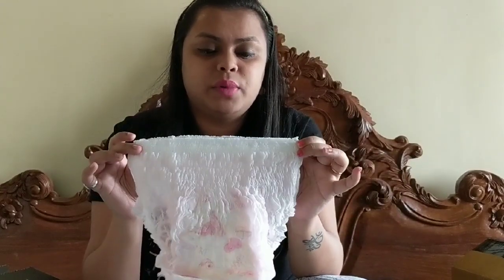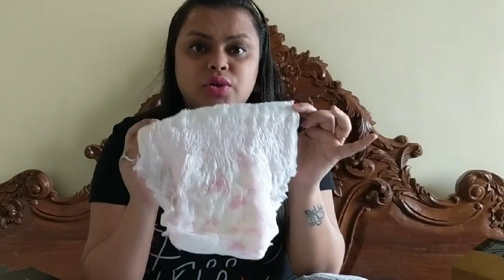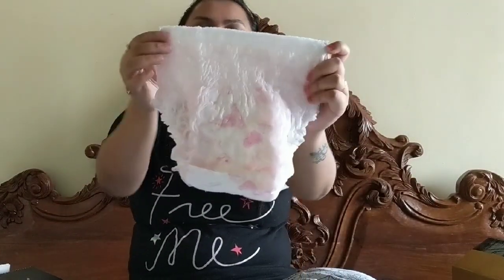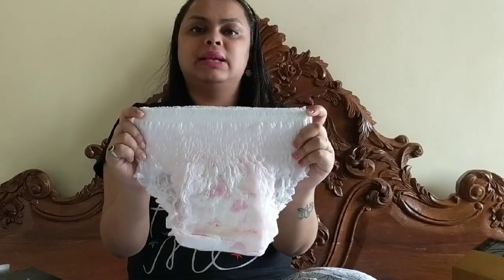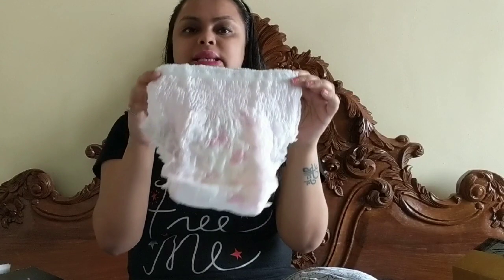They're super soft on the body and you won't feel a thing. You don't even have to wear a panty on top of it. I usually wear XL or double XL clothes, but this size large fits me perfectly — it comes in medium to large.